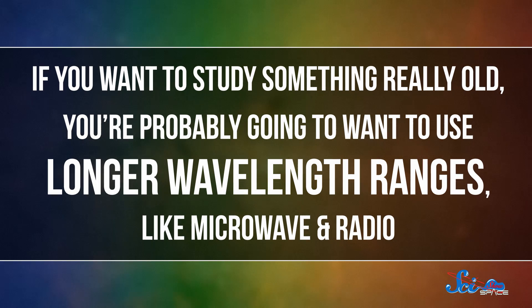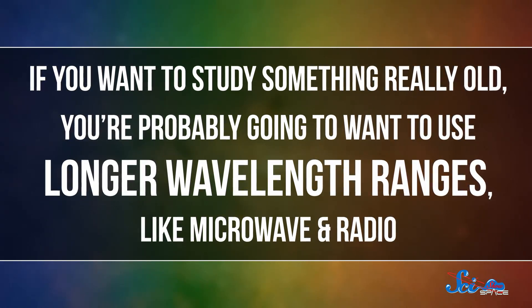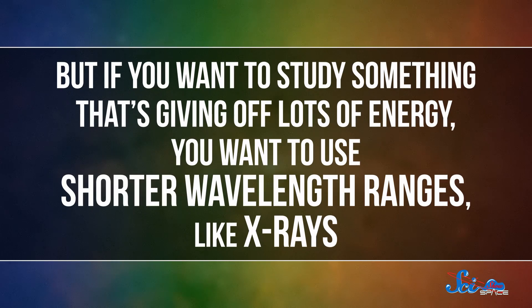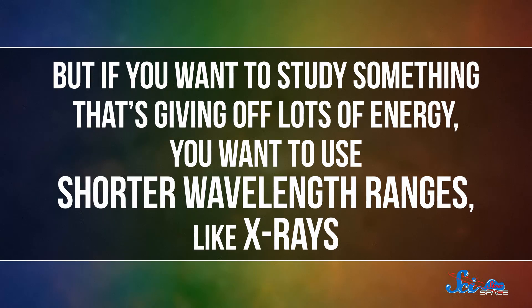For instance, if you want to study something really old, you're probably going to want to use longer wavelength ranges, like microwave and radio. But if you want to study something that's giving off lots of energy, you want to use shorter wavelength ranges, like X-rays. And you'll get better results in different environments, depending on what wavelength your telescope uses.